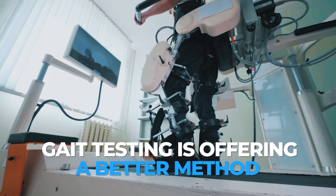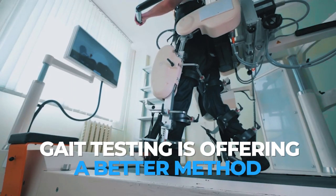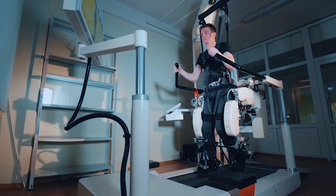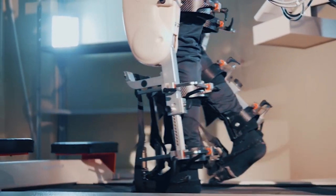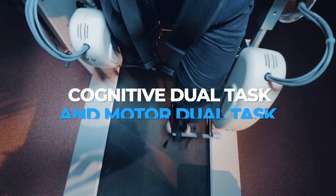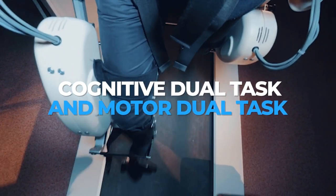Gait testing looks at the patient's gait or speed under various conditions. First, patients are asked to walk at varying speeds to establish a baseline. After completing the task, patients are then asked to perform a cognitive dual task and a motor dual task.